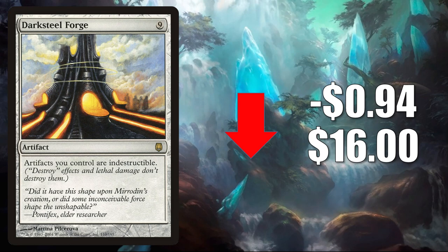Number 5 is Darksteel Forge — this is the original copy from Darksteel. It goes down $0.94 to $16, recently reprinted in Double Masters. This does see Commander play in Kozilek the Great Distortion builds and much more there. It's also getting a little increased play in Iktekic Salvager and Rebbec Architect of Ascension builds.